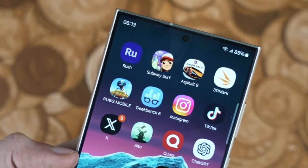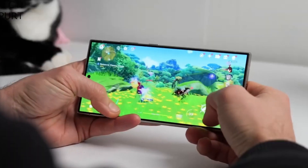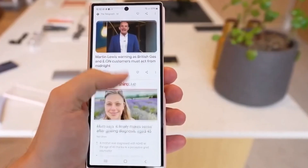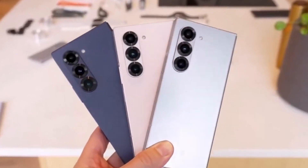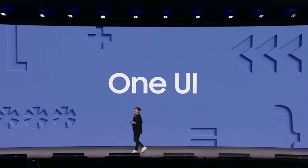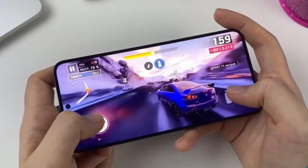One more beta before the final release. Recent leaks confirm that Samsung is sticking to its plan of releasing six beta updates. With the stable version expected to launch on April 7, there's still just enough time to push out one last beta before the official rollout. This extended testing phase shows that Samsung is taking extra precautions to fix any last-minute bugs and ensure a smooth final release for users.